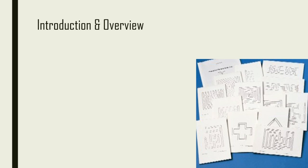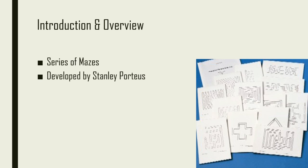The Porteous Mazes test was developed by Stanley Porteous in 1919. The test consists of a series of mazes that get progressively more difficult as the test is being administered. The test mainly addresses executive functioning skills such as planning, inhibition, decision-making, and spatial awareness.